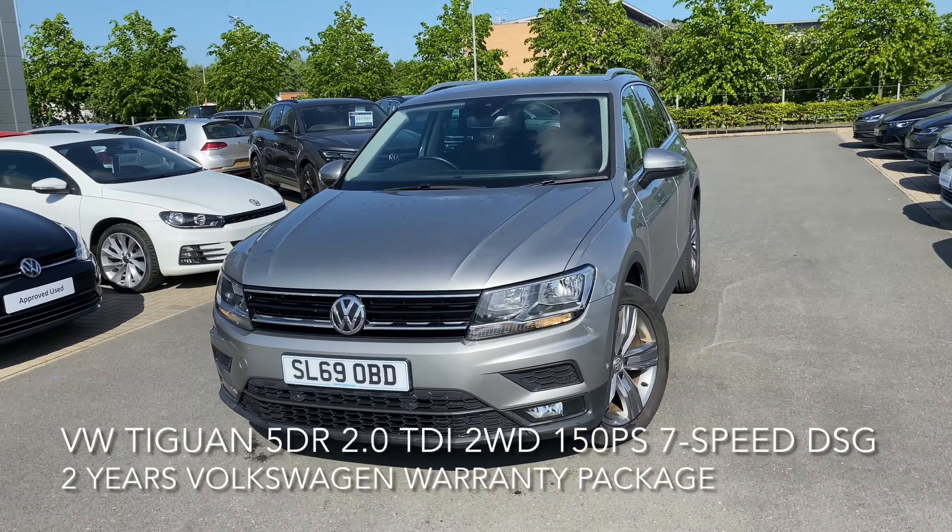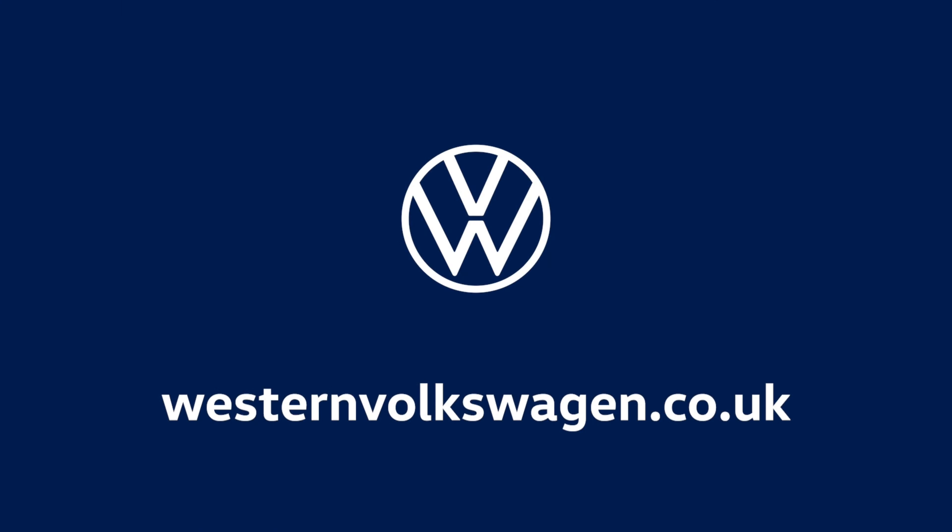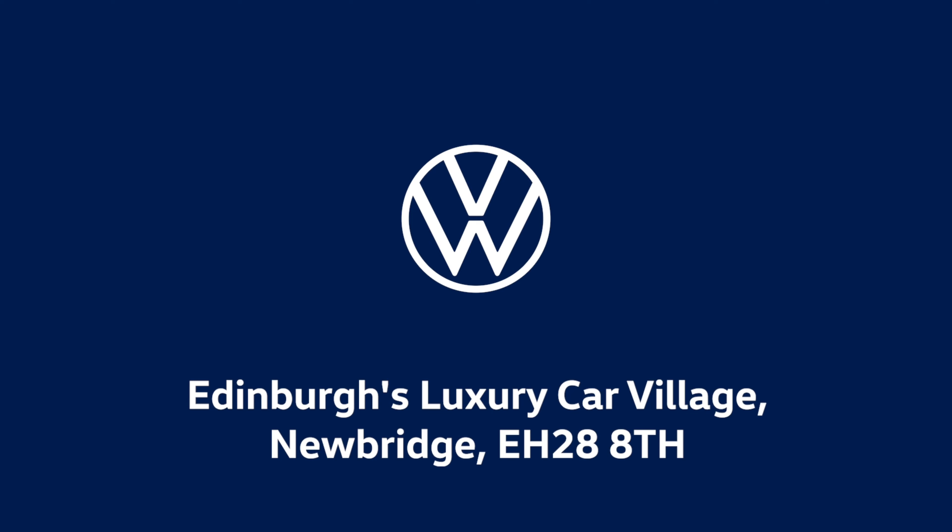It also features a rear view camera, silver roof rails, hill hold control, city emergency brake, and park assist. Moving on to the boot, it's huge and even comes equipped with a full-size spare wheel, along with these 19 inch Victoria alloy wheels.